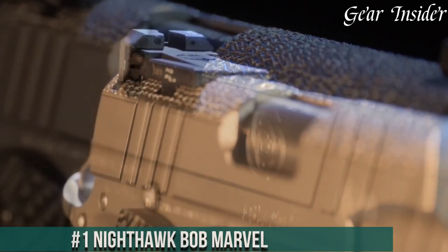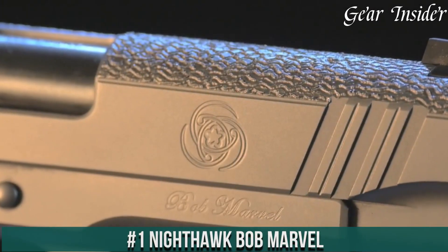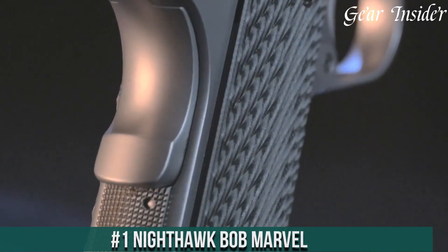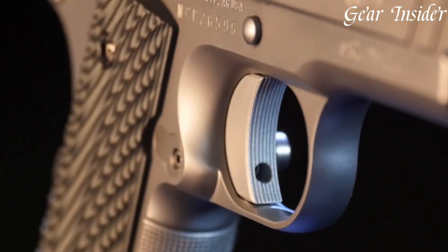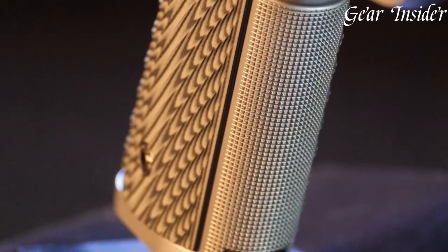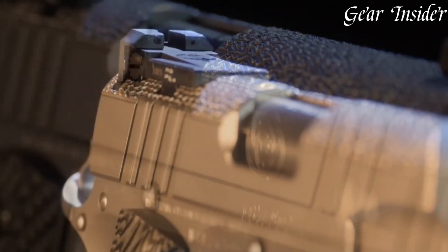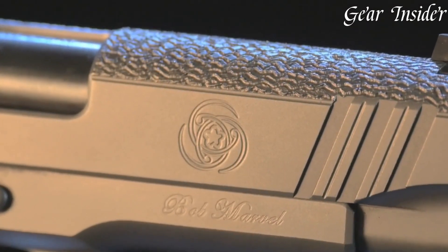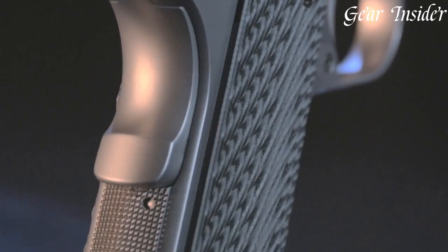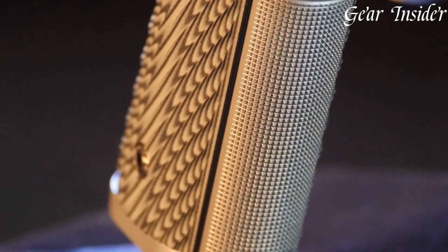Number 1: Nighthawk Bob Marvel — a true marvel of 1911 design and craftsmanship. Chambered in various calibers like 9mm and .45 ACP, this pistol pays homage to the legendary Bob Marvel, a master gunsmith. The Bob Marvel combines his innovative modifications and Nighthawk Custom's precision to deliver an exceptional firearm. Boasting a commander-sized frame and a commander-length slide, it provides a balance of compactness and accuracy.